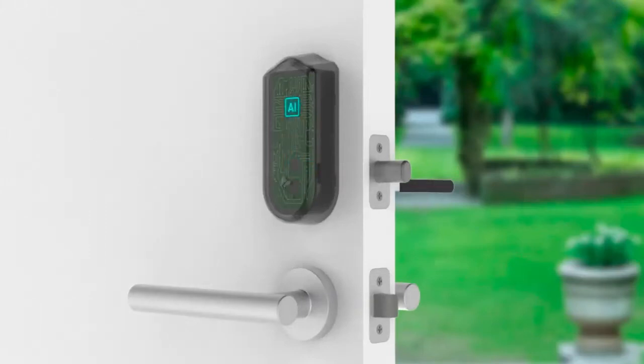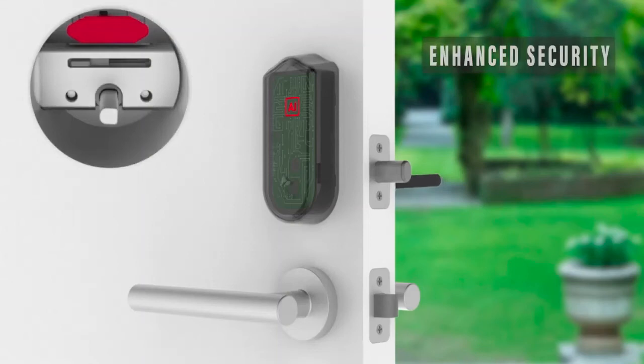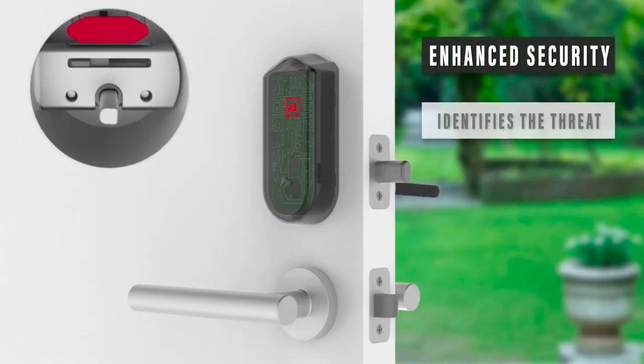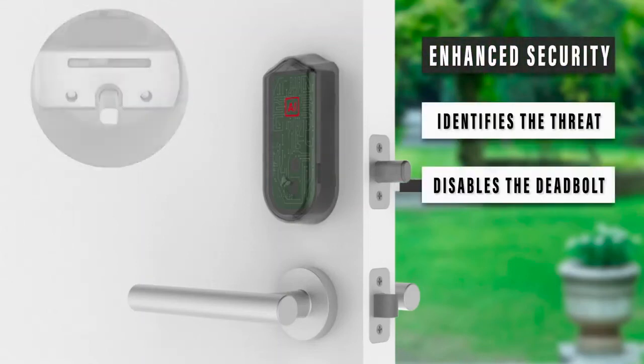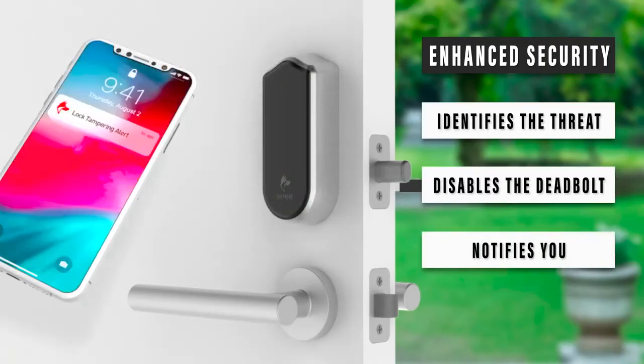The Shepard transforms your existing lock hardware into a sensor. Our artificial intelligence technology identifies the threat, disables the deadbolt, notifies you, and helps keep the bad guys out of your home.